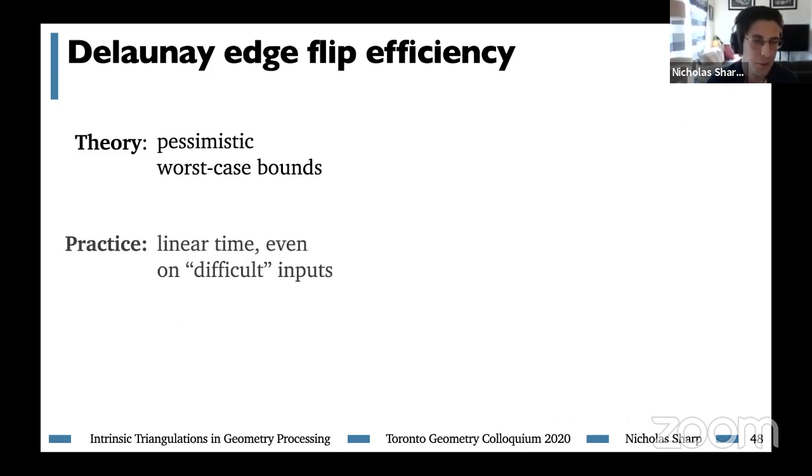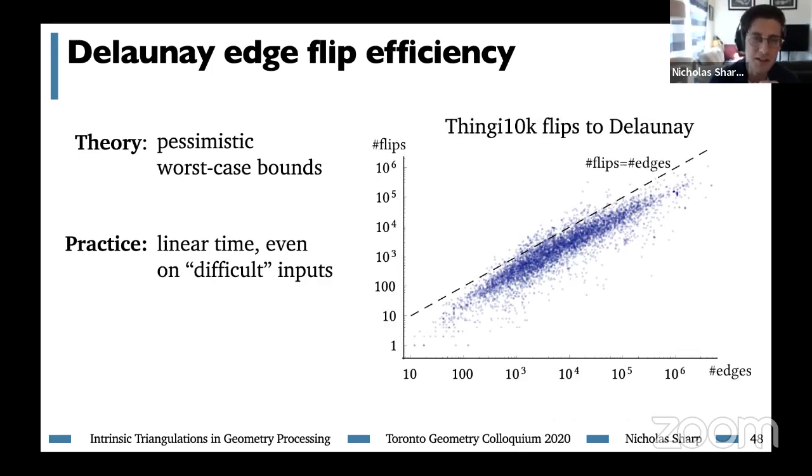Because signposts are just a constant amount of data, they can easily be updated in constant time, making edge flips really fast operations. We performed some of the first large-scale studies on the efficiency of this edge flipping operation to build the intrinsic Delaunay Laplace matrix. On the theory side there are only pessimistic worst-case bounds, but in practice we find it is basically a linear time procedure, even on supposedly difficult inputs. We took every manifold mesh in the Thingi10K dataset and performed edge flips until we got the intrinsic Delaunay triangulation. The number of flips required is never more than a small factor of the number of edges, with basically no outliers — even on CAD meshes, which are usually the pathological inputs. In practice, these edge flips take less time than just reading a mesh from disk.